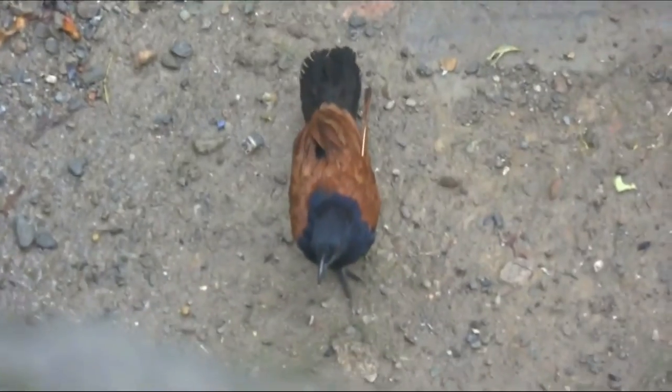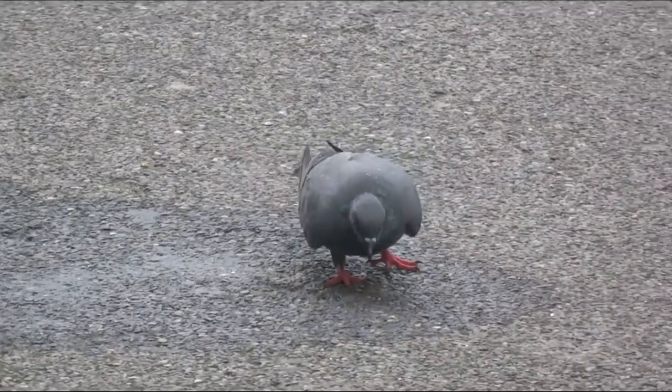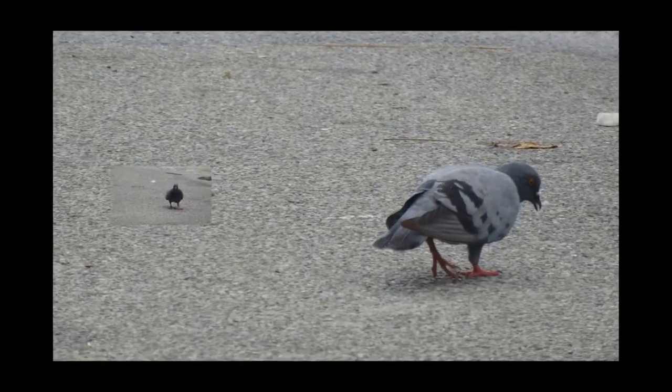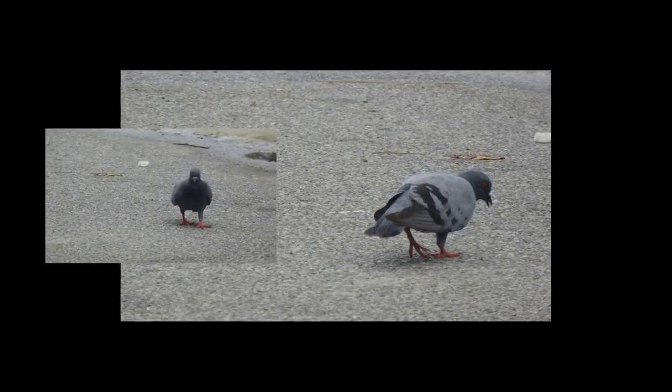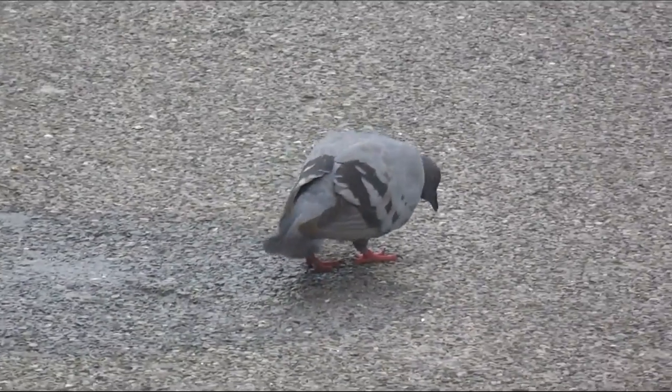Homing pigeons: trained domestic pigeons are able to return to their home loft if released at a location they have never visited before, and that may be up to 1,000 km, or 620 miles, away.